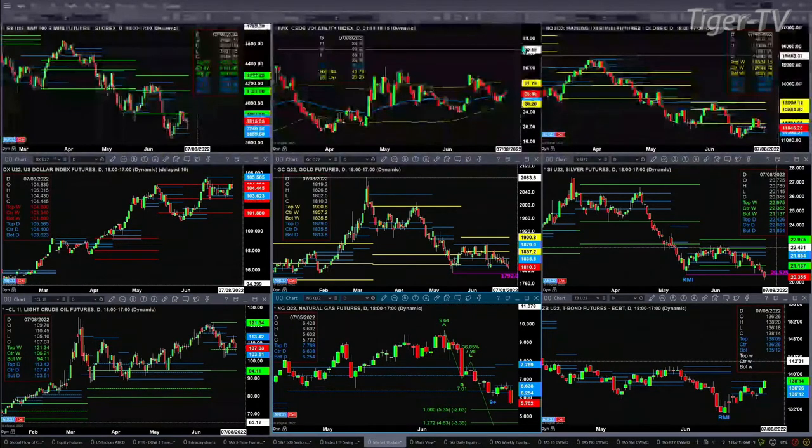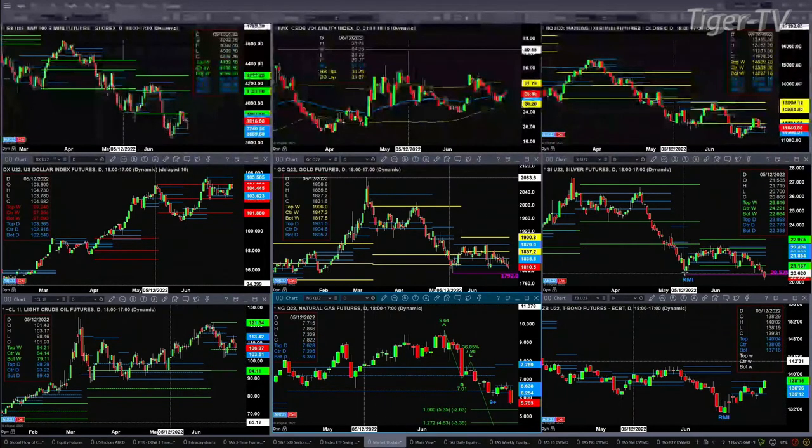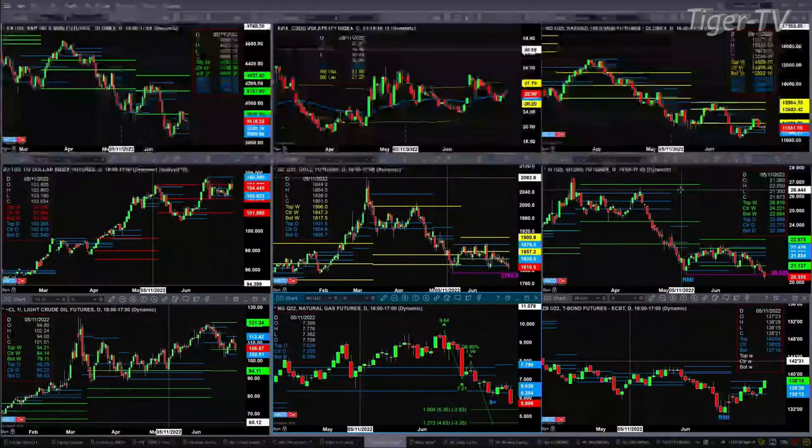Gold is testing the support of its daily profile at 1813.80, currently trading at 1810.30. Silver is testing its midterm indicator bottom — that was back on the trading day of May 13th. If price closes below 20.52, that pattern gets negated, suggesting lower prices.